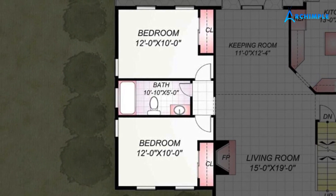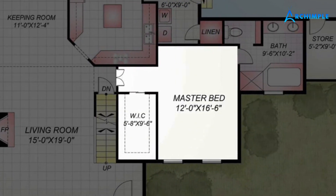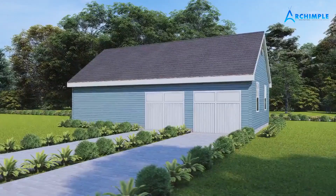Two additional bedrooms come with two walk-in closets and a bath, giving you plenty of space for everyone. The master bedrooms are also perfect for guests or a home office.